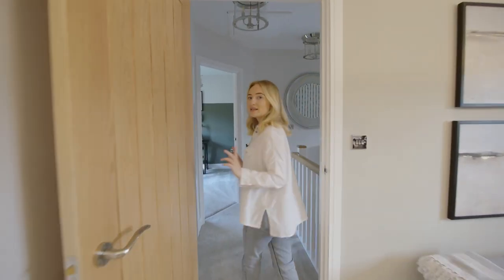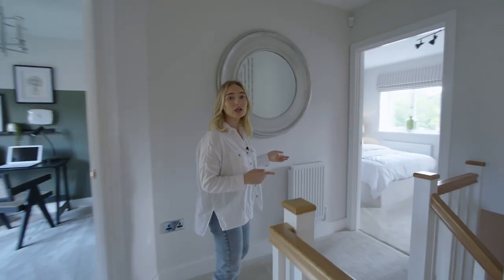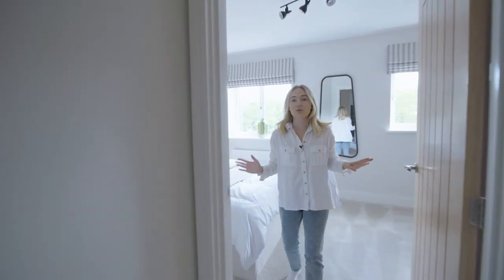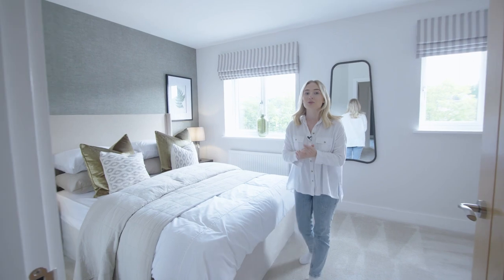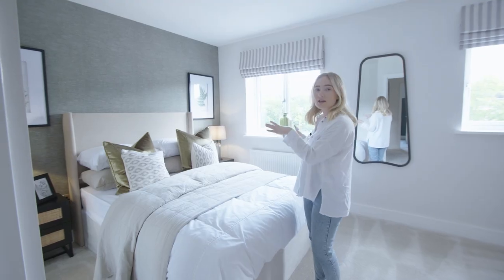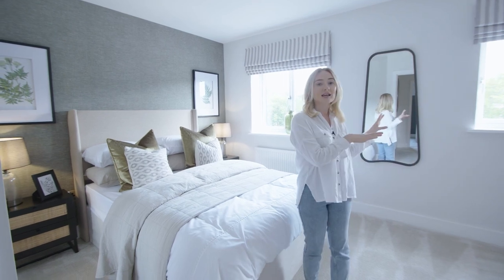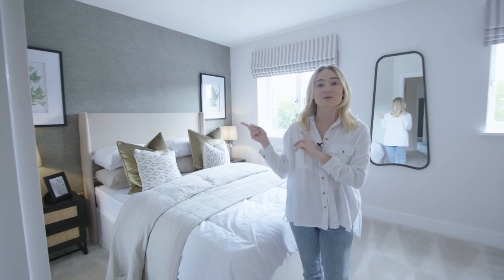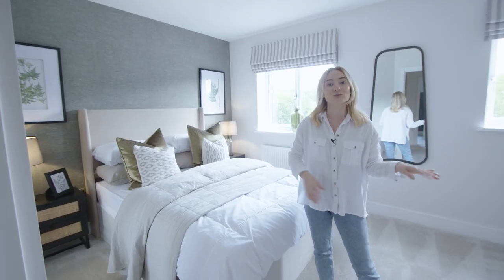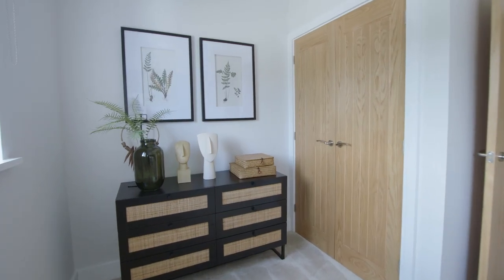Heading out of the main bedroom and over to the other side of the landing we come into the second bedroom. All three bedrooms in this house are a really good size. This one has bedside tables as well as a dressing table, and there are also built-in wardrobes plus an additional storage cupboard, which means you can keep your space really clean and tidy.